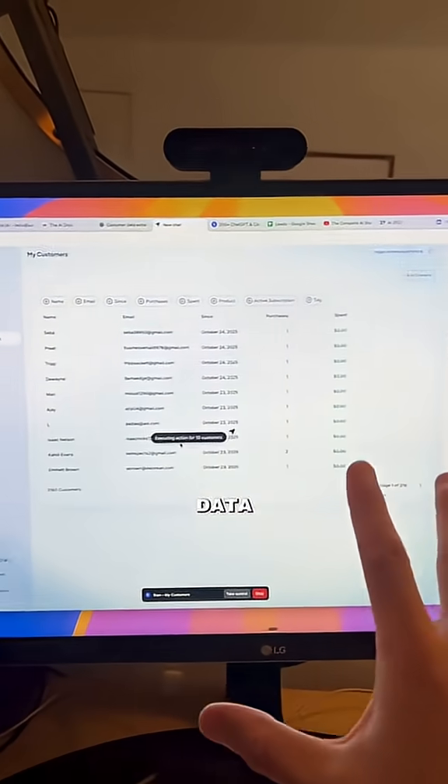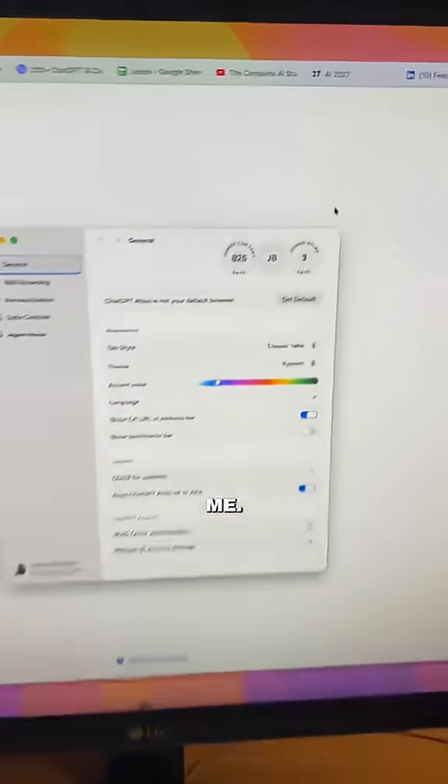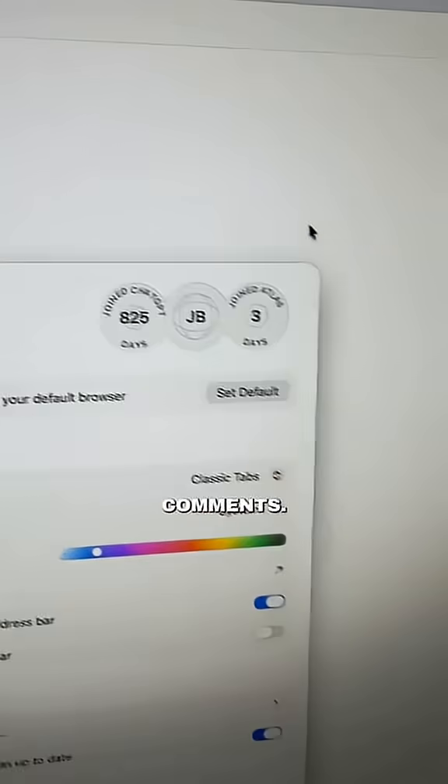Number three is agent mode. There are certain tasks I have to do that don't take a lot of brain power but take a lot of time, so now I can have agent do it for me. For example, there's certain customer data I have to extract manually — which would take forever across 318 pages — so I just have agent mode do it for me. And in your settings it'll show you how many days ago you joined ChatGPT, so let me know in the comments what your number is.